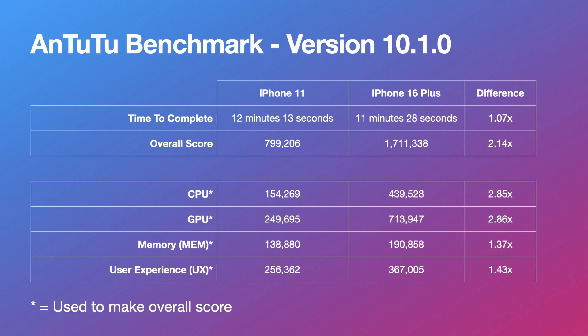The iPhone 11 finished the AnTuTu benchmark in 12 minutes and 13 seconds with a score of 799,206. The iPhone 16 Plus scored roughly 2.14 times higher than the iPhone 11. The biggest gains are in the CPU and GPU tests, resulting in 2.85 and 2.86 times increases respectively for the 16 Plus.